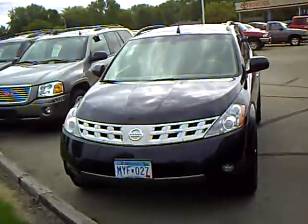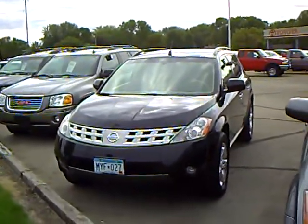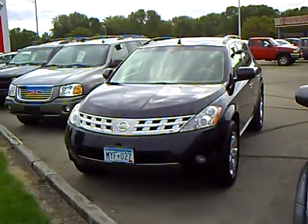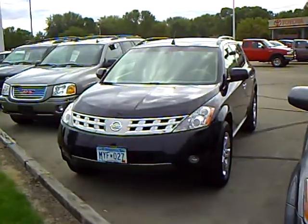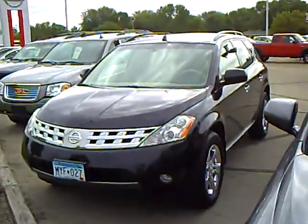Again, this is a 2004 Nissan Murano SL All-Wheel Drive. It does have the touring package on it, as well as the chrome wheels. Stock number 4N1-001-16A, 93,373 miles.